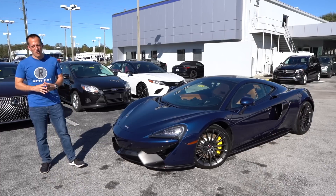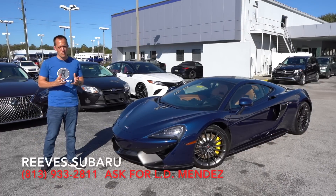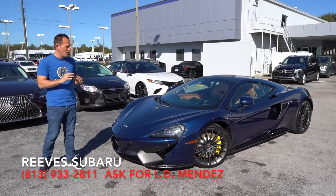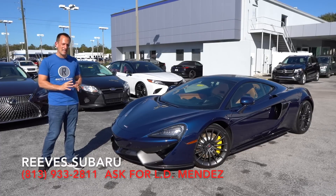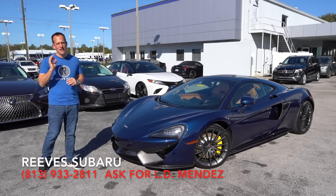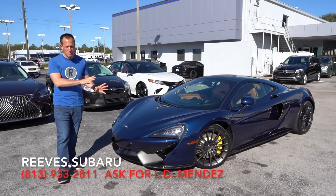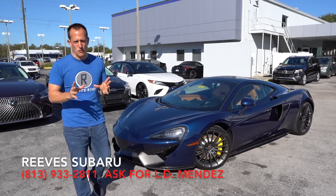Hey guys, what's up? It's Joe Rady from Rady's Rides. I'm back here at Reeve Subaru in Tampa, Florida, and we have a very special car. This is a 2017 McLaren 570 GT. But before we get into this McLaren, let's talk a little bit about McLaren history.